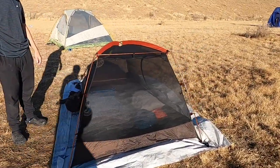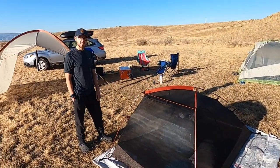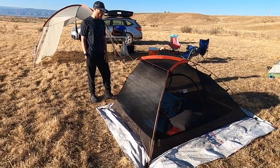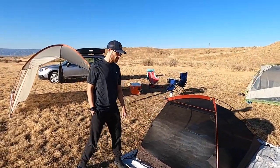I got it for right around 60 bucks on REI's website. They just updated the color or something since then. So super affordable.